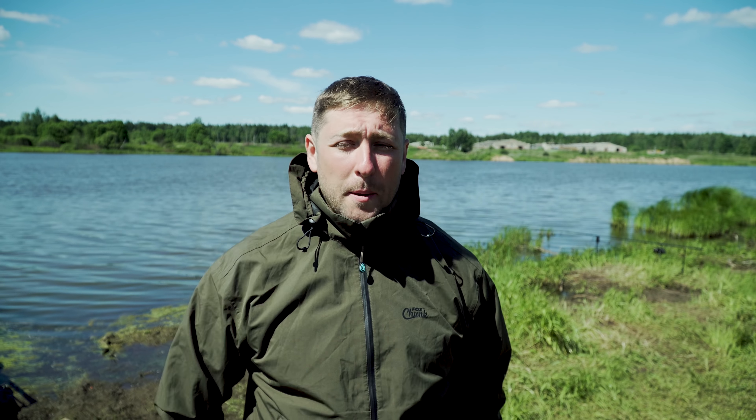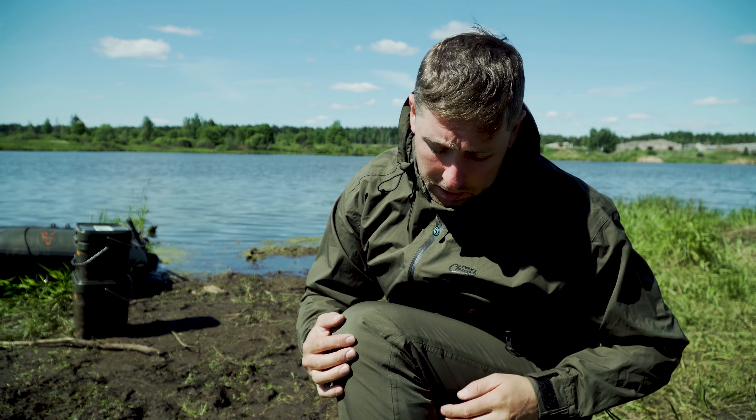На куртке есть нижние затяжки для того, чтобы отрегулировать уровень затяжения нижней кромки куртки, для того чтобы всё сидело очень хорошо и удобно.